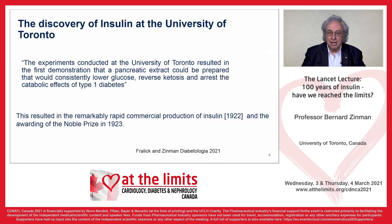This obvious clinical response can be summarized as follows: the experiments conducted at the University of Toronto and Toronto General Hospital resulted in the first demonstration of a pancreatic extract that could be consistently prepared to lower glucose, reverse ketosis, and arrest the catabolic effects of type 1 diabetes. This resulted in the remarkable rapid commercial production of insulin in 1922 and the awarding of the Nobel Prize in 1923.